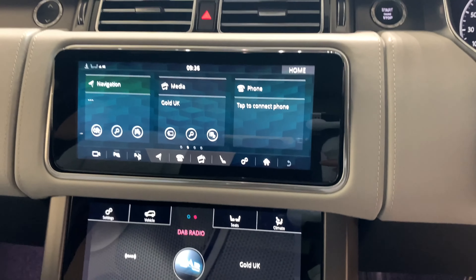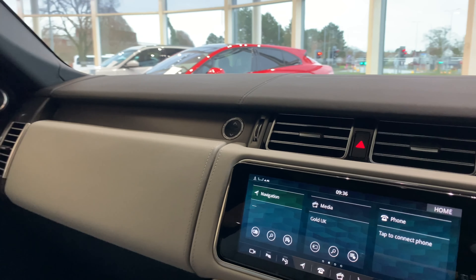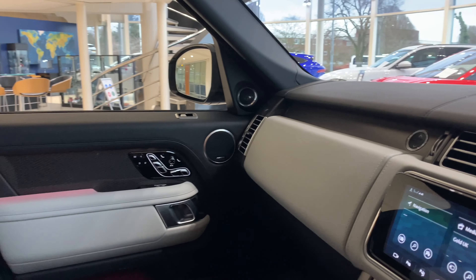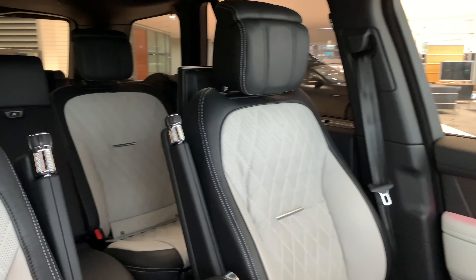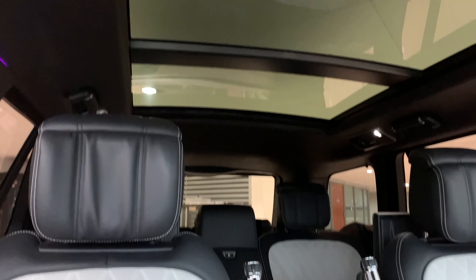We also have HomeLink, which can open your garage doors and gates from the press of the interior rear view mirror. This car also has heads-up display and Executive Class Comfort Rear Seats.